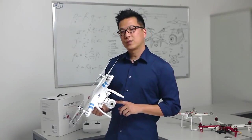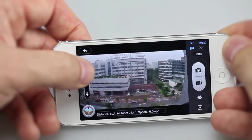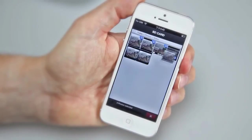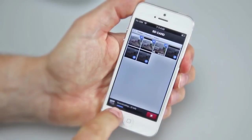With the DJI Vision app, you have full control of the onboard camera. You can take photos, shoot videos, tilt the camera, change camera settings, and download videos and photos directly from the Phantom Vision camera.